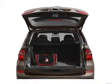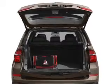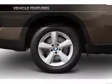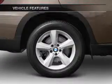Brake safely with the anti-lock braking system. There's nothing like a sunroof on a nice day. Pamper yourself with memory settings. And with these notable features, you won't want to miss out on the opportunity to own this amazing ride.